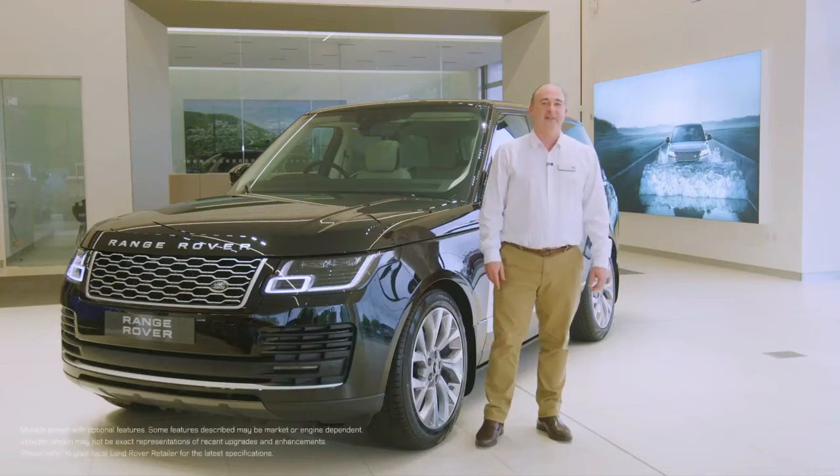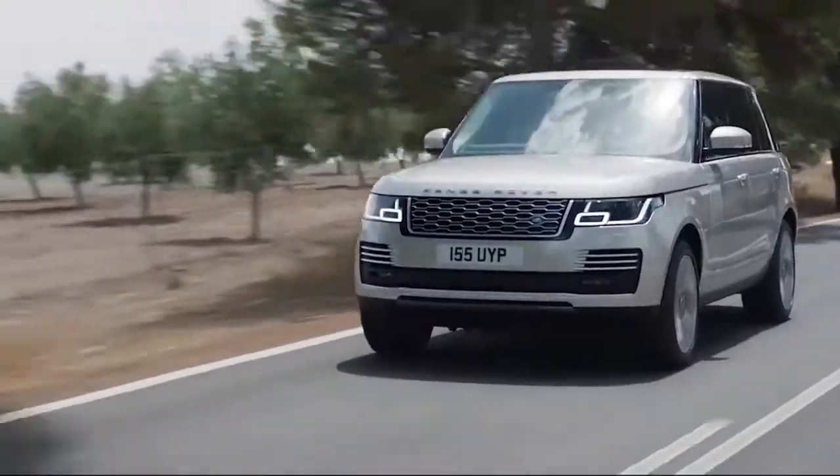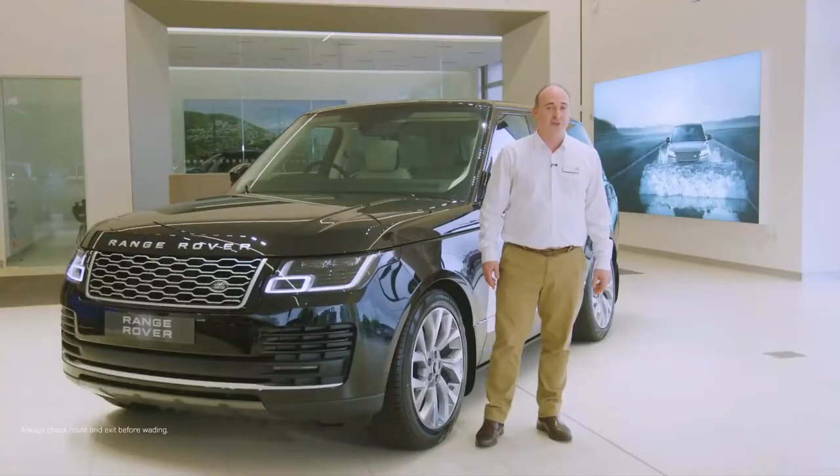Hello, and thanks for taking the time to find out a little more about the Range Rover. An icon from the moment it was first revealed over 50 years ago, it has always been synonymous with absolute luxury, refinement and effortless capability. It's extraordinary.